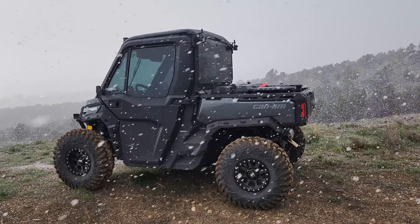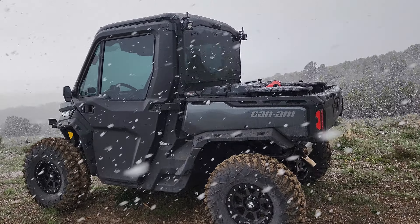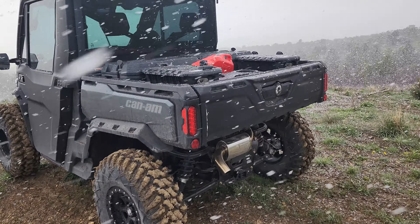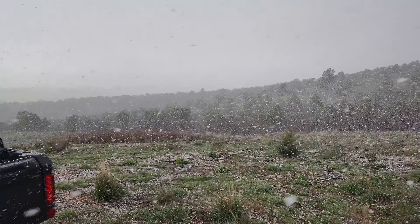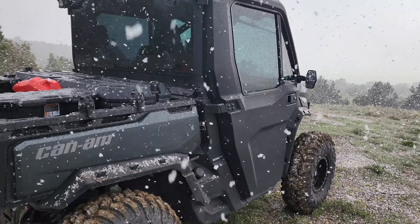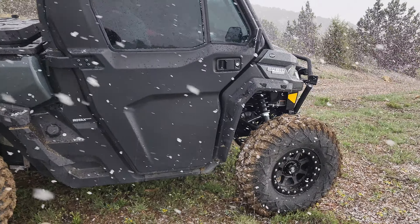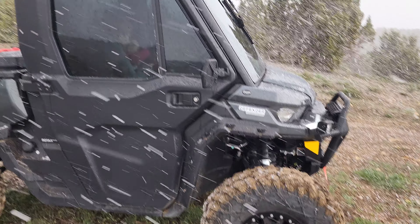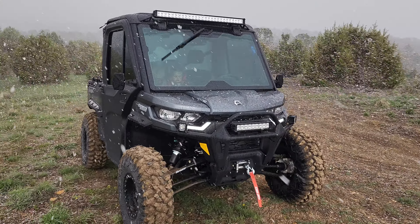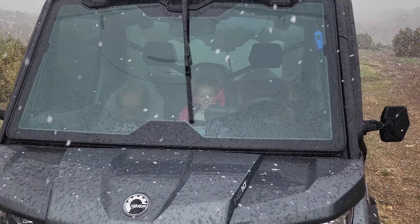2022 Can-Am Defender Limited — got the turbo on there, all the links set up, tons of light bars, 32s, and it is a blizzard — a nice spring blizzard. The best part about the Defender, even though it's got all that good power, good looks, light bars, the winch — the best part is I can be doing this with the kids.